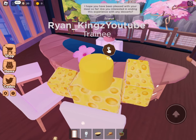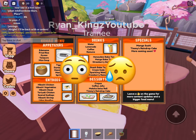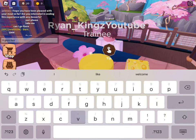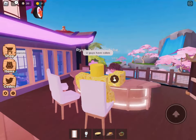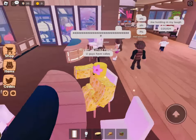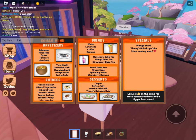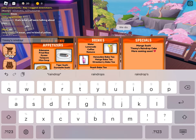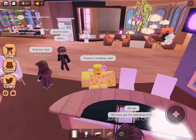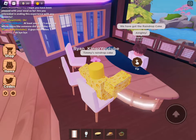Interested in ending this experience with any desserts? Oh yes, let's see — Timmy's raindrop cake! They have cakes, you guys have cakes?! Oh my god! Do they actually — oh my god, okay, I'm curious, I want to see the cake. Very interesting restaurant.